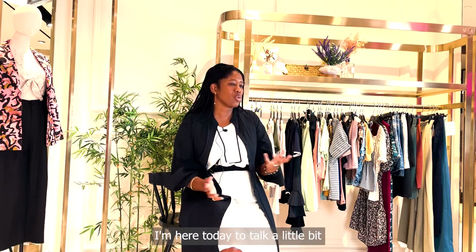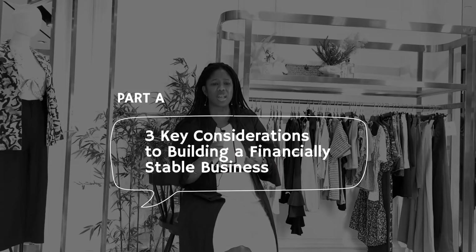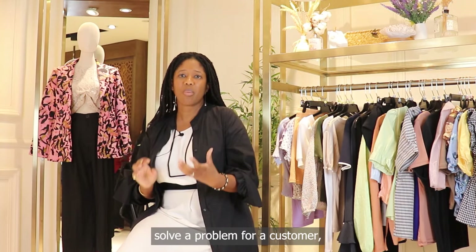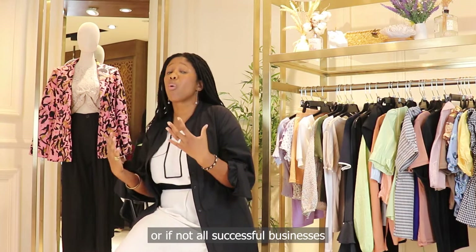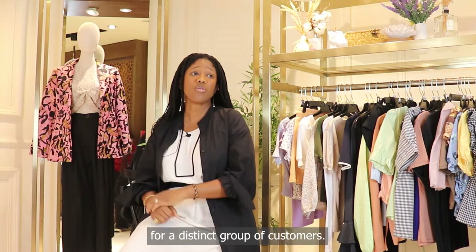I'm here today to talk a little bit about creating a business that will be sustainable financially and also ethically. It doesn't matter how ethical you are — if your business doesn't solve a problem for a customer, you're probably not going to be so successful. Most successful businesses, if not all successful businesses, solve a problem for a distinct group of customers.